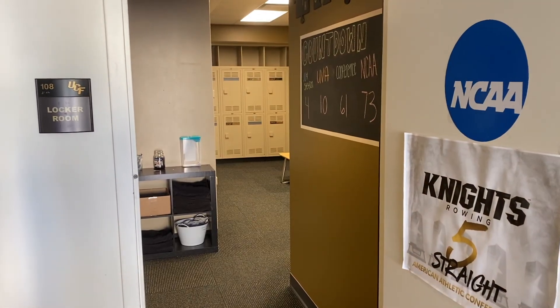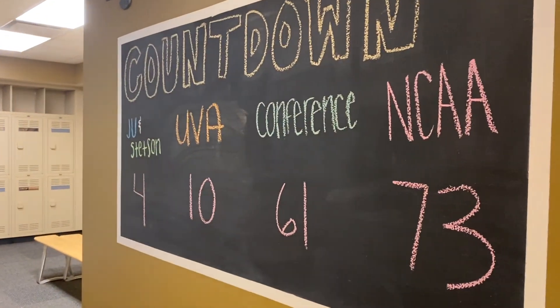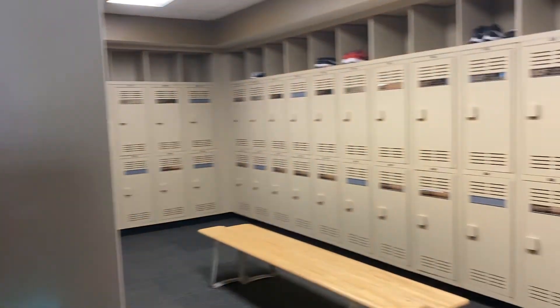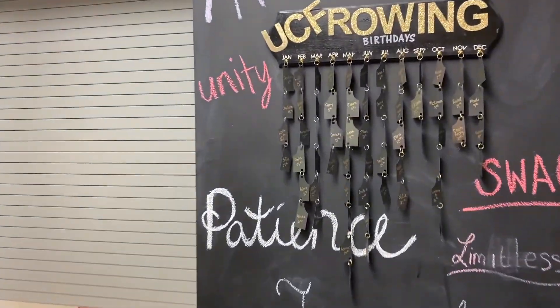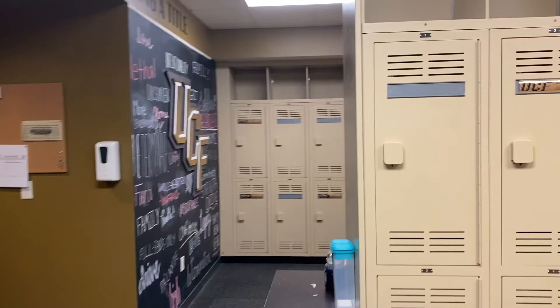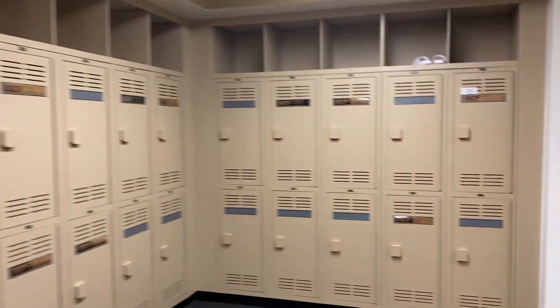Now I'll go ahead and take you into the locker room. Here we have the locker room. When we first walk in, the girls have their countdown boards so they know how many days until each race. This is usually an announcement board, but also because of COVID we can't use the locker room right now. So the girls have all their lockers on these sides, and then we have a missing sock board and the girls' birthday calendar.